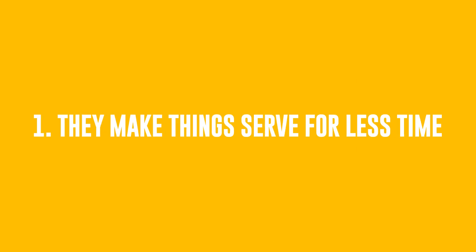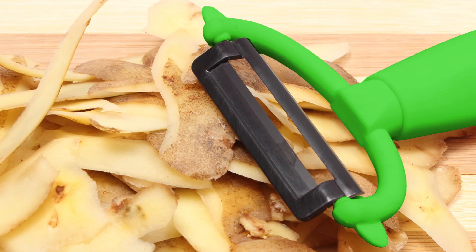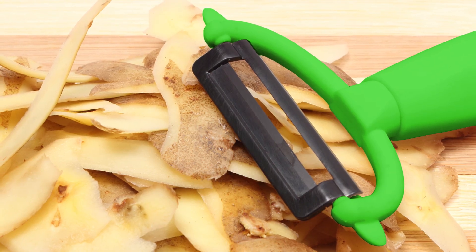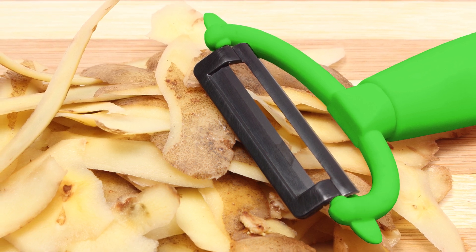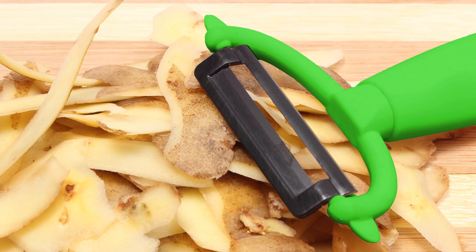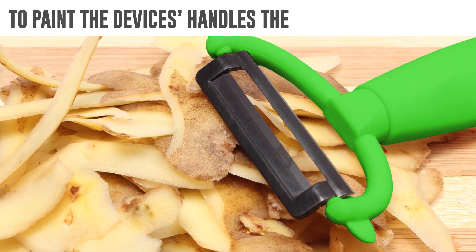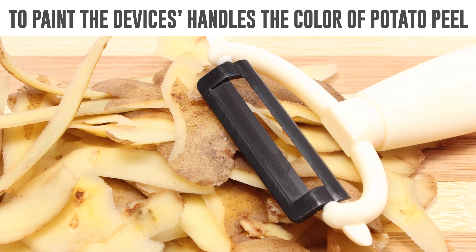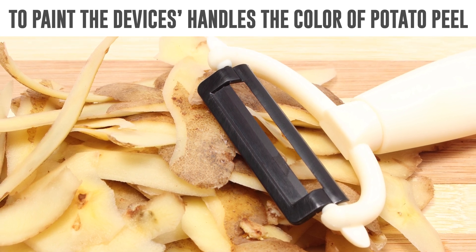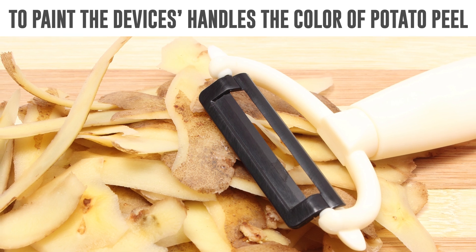Number 1: They Make Things Serve For Less Time. In 1957, Hinkle's produced a batch of potato peelers that were so good, people bought them once in a lifetime and sales were low. Then someone came up with a genius idea to paint the device's handles the color of potato peel. People started accidentally throwing away the peelers with the skins, and sales went up again. Try to recall — maybe you've got tools with similar characteristics?